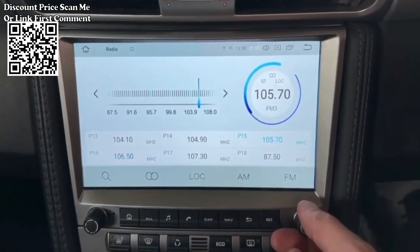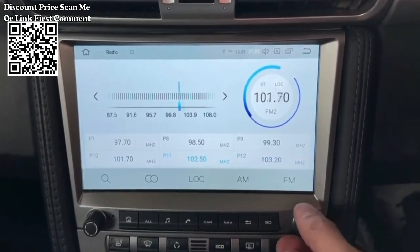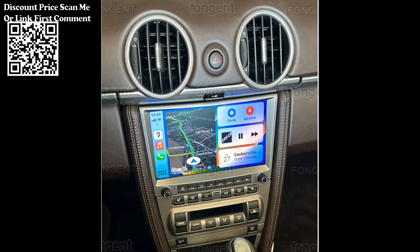The car radio also includes a built-in GPS navigation system, providing you with accurate and reliable turn-by-turn directions. Whether you're exploring new routes or simply trying to reach your destination efficiently, the GPS navigation feature helps you stay on track.